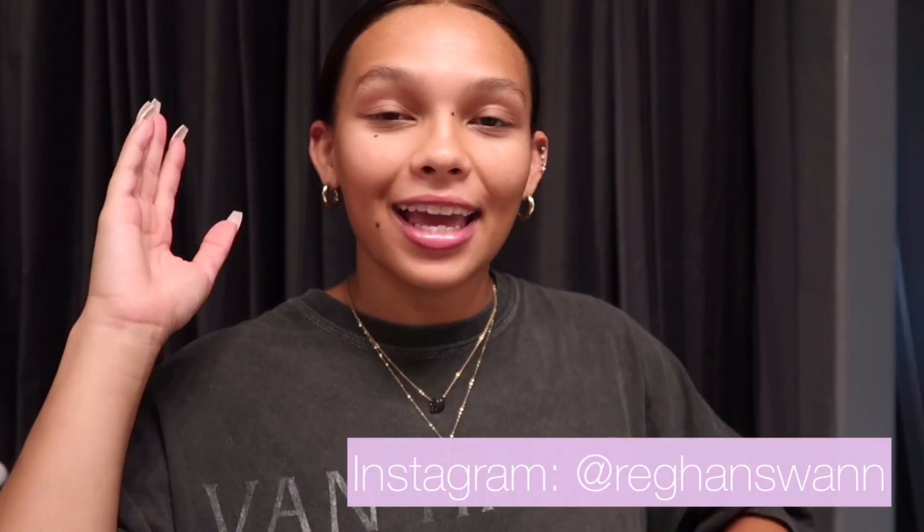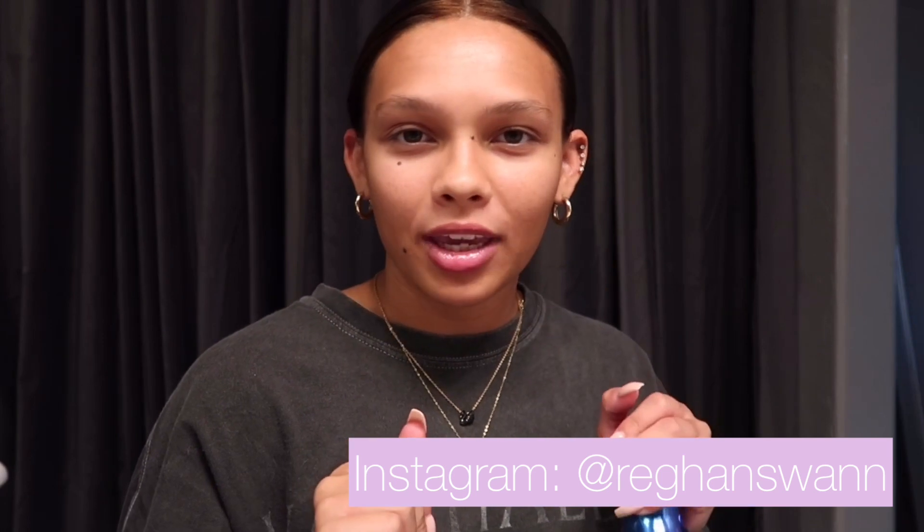Hello guys, welcome back to my channel — or if you're new here, hi, I'm Reagan. I'm gonna do a little get ready with me, start to finish: makeup, probably my hair, and then I'll pick out an outfit. I'm just going to dinner with my mom but I thought it would be fun to just come on here, do my makeup, and get cute in front of y'all.